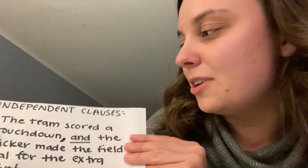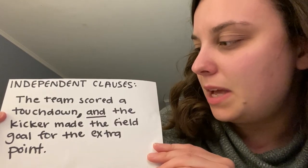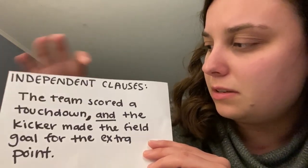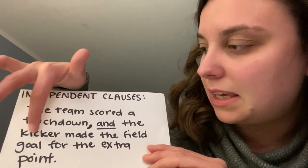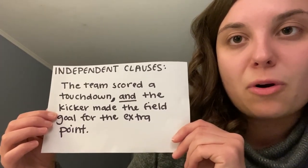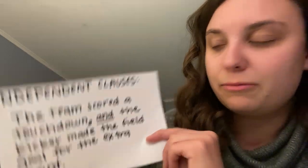All my examples are OU football because that's where I went to college. Here's an example: 'The team scored a touchdown, and the kicker made the goal for the extra point.' The team is our subject in the first clause, scored is our verb — that's a full sentence. The kicker is our subject, made is our verb — full idea, full sentence. So if you read them on their own and they make sense, you're going to have a comma and a conjunction there. We chose 'and' there.